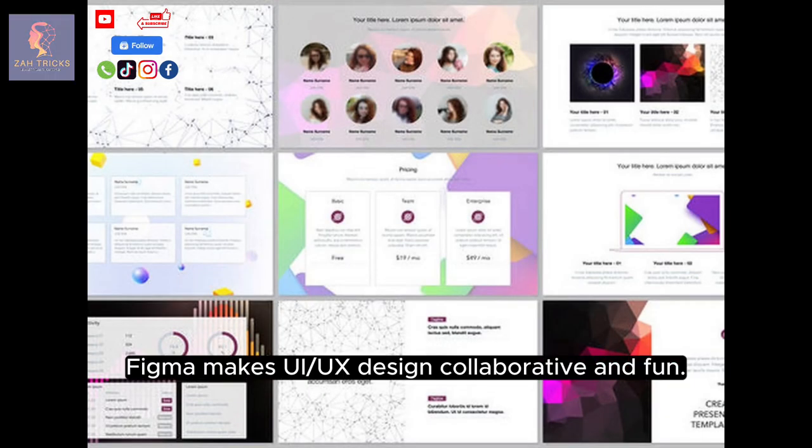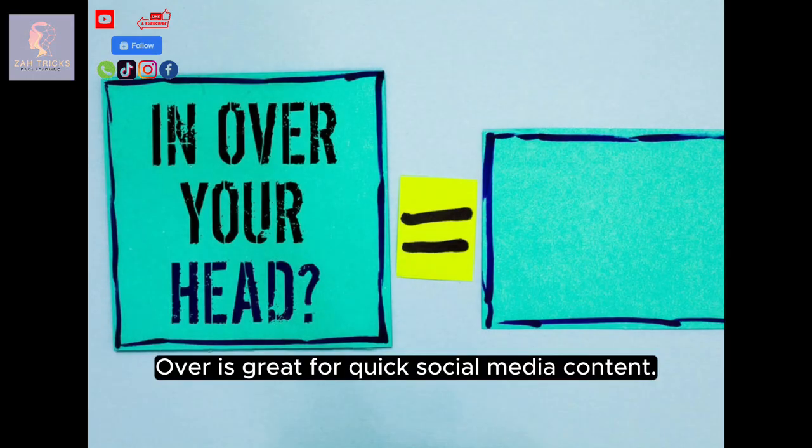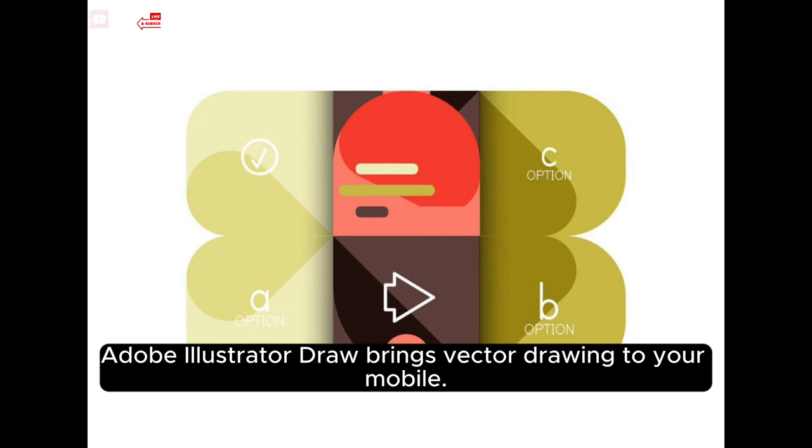Figma makes UX design collaborative and fun. Pixart opens the door to photo editing and digital art. Over is great for quick social media content. Adobe Illustrator Draw brings vector drawing to your mobile.